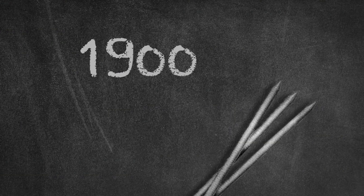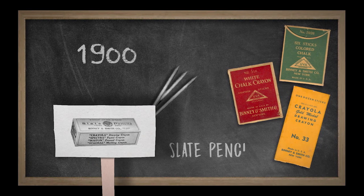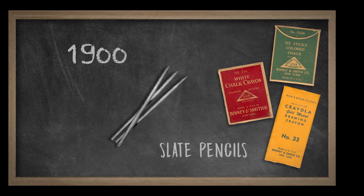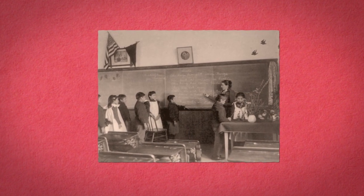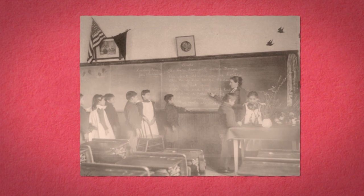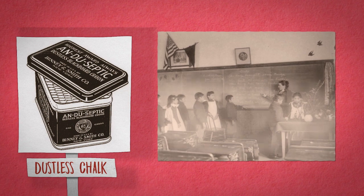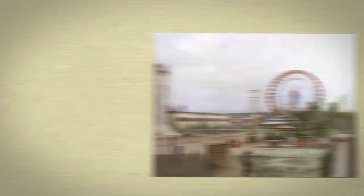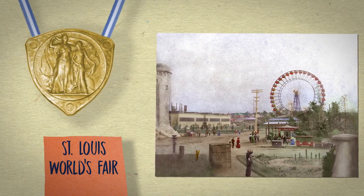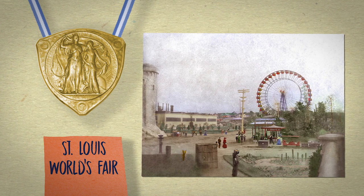In 1900, slate from nearby quarries was ground at the mill and made into pencils for students to use on their slate boards. Before 1902, when teachers and students wrote on blackboards, a cloudy haze lingered from the chalk. And then came Binney and Smith's dustless chalk — the weighted particles fell to the ground instead of floating in the air. It won the gold medal that year at the St. Louis World's Fair, where the latest, most innovative products were exhibited.